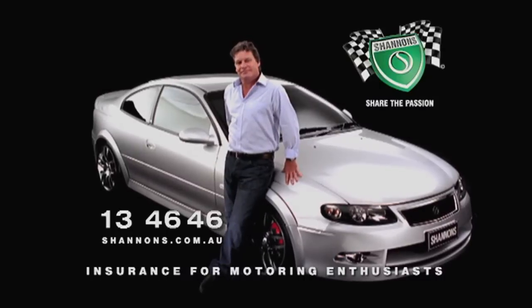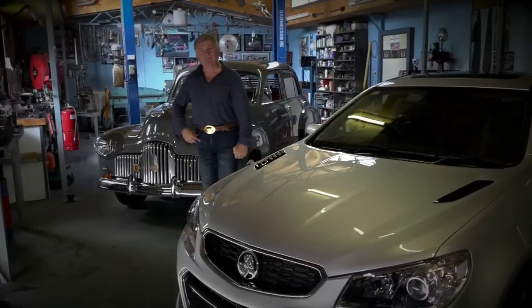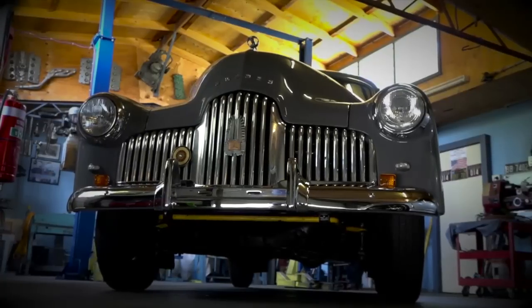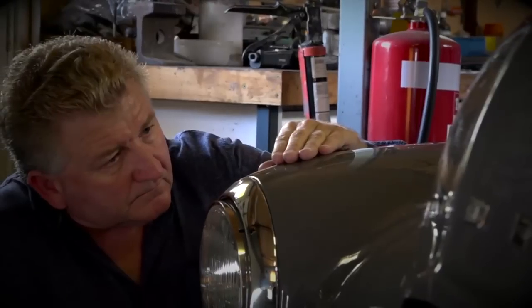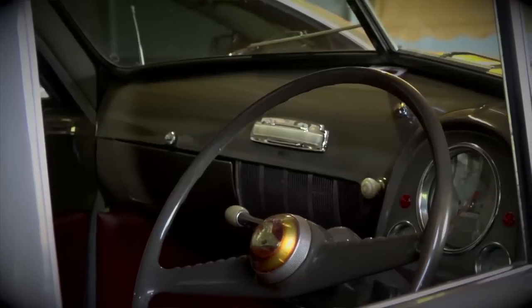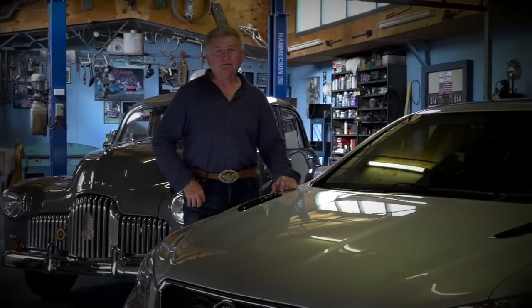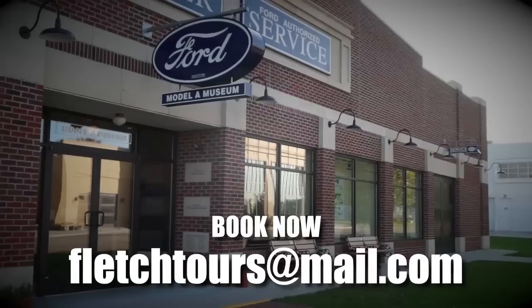When it comes to cars, there are some brands that will remain with us forever, no matter what. The Holden was always Australia's own car, held high in the hearts of many — those lines, that chrome, the stories around them, and the people that owned them. From the classic through to the final, you can still trust in genuine Holden and AC Delco parts, available through the Holden Certified Service Network.